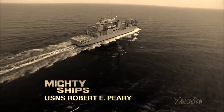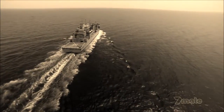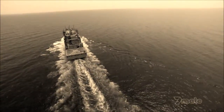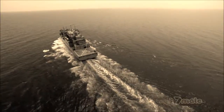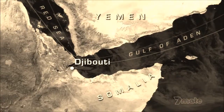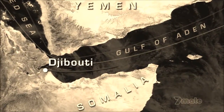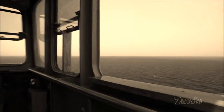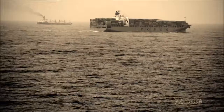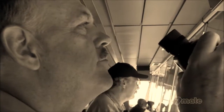Navy supply ship Robert E. Peary is now on day two of her mission in the dangerous pirate-infested Gulf of Aden. In just a few hours she'll be hooking up with her first warship customer to deliver fresh food, supplies, and fuel. With Yemen to the north and Somalia to the south, she's in the middle of the busiest east-west shipping lanes in the world — over 20,000 ships pass through here every year, coming from or heading to the Suez Canal, all hoping to avoid being taken hostage by pirates.